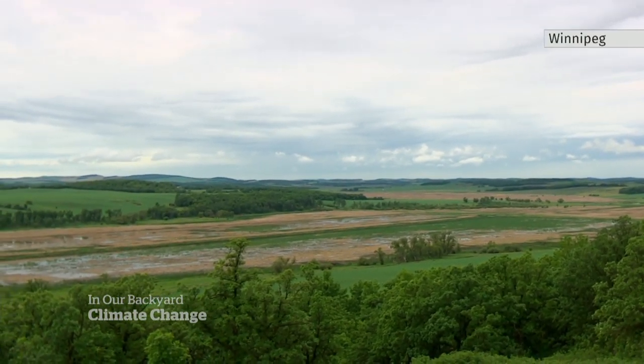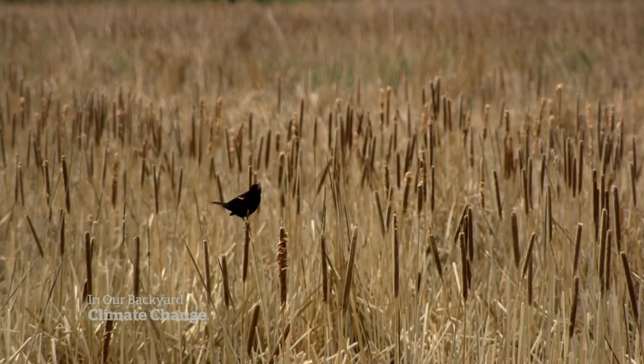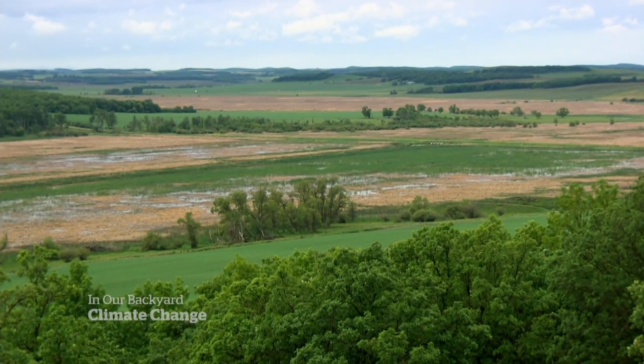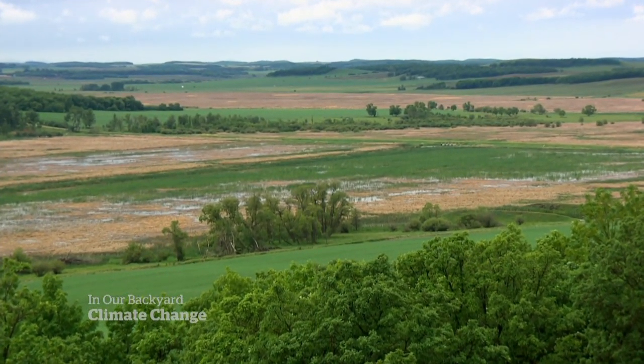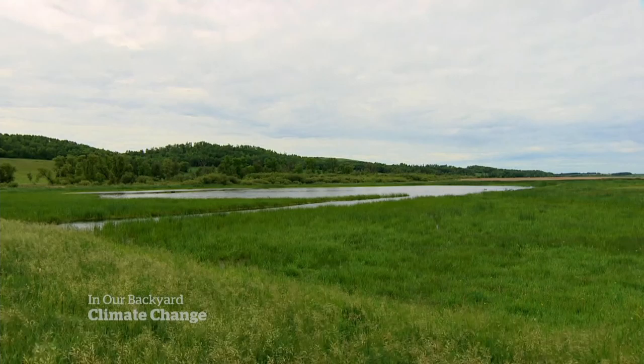This is Pelles Lake. It looks like a swampland full of reeds and cattails, but it's much more than that. What the Pelles Lake project is, it's basically a natural infrastructure — a dam that we have built to enhance an existing wetland marsh area that allows us to capture spring runoff.